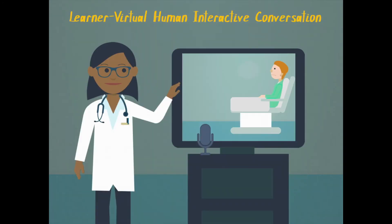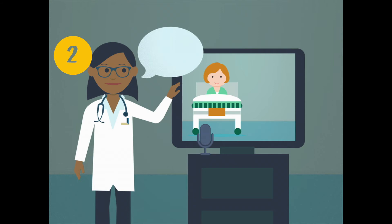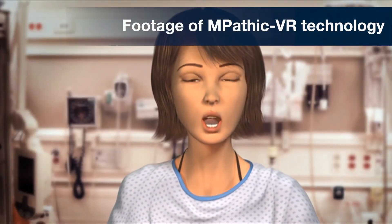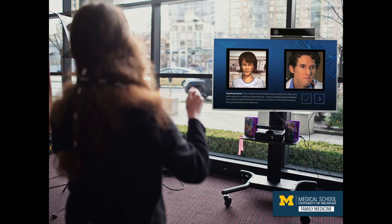Virtual human technology allows people to have a conversation with a virtual human through a series of interactions. The virtual human talks, the learner selects or says a response, and based on the response, the conversation may escalate or de-escalate. The virtual human technology is called Empathic VR.